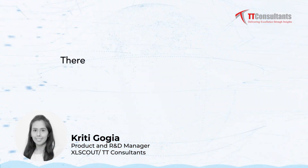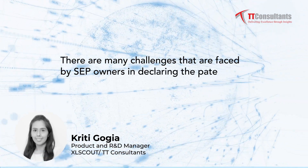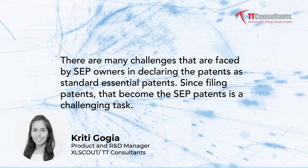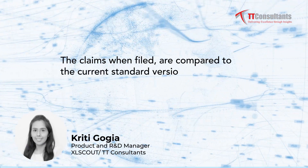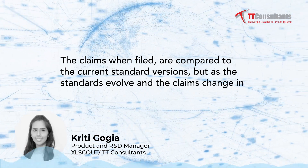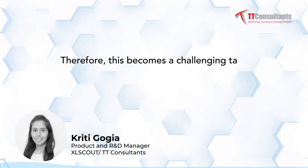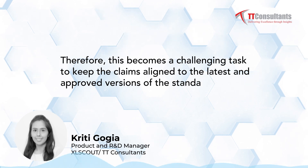There are many challenges faced by SEP owners in declaring patents as standard essential patents, since filing patents that become SEPs is a challenging task. The claims when filed are compared to the current standard versions, but as the standards evolve and the claims change in the prosecution process before they are granted, this becomes a challenging task to keep the claims aligned to the latest and approved versions of the standards.